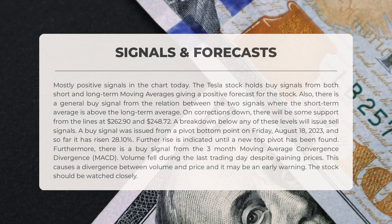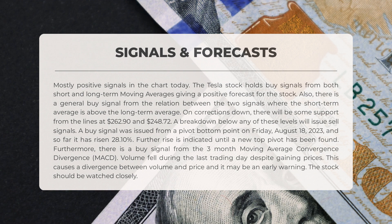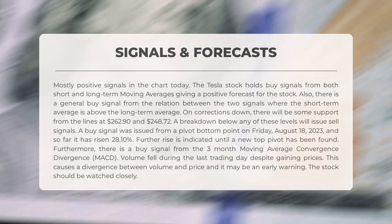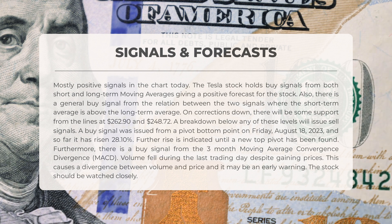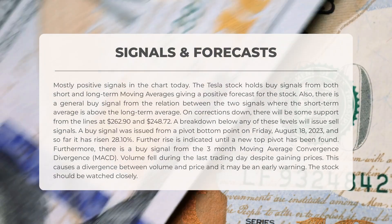Tesla stock holds buy signals from both short and long-term moving averages, giving a positive forecast. There is a general buy signal from the relation between the two signals, where the short-term average is above the long-term average. On corrections down, there will be some support from the lines at $262.90 and $248.72. A breakdown below any of these levels will issue sell signals.